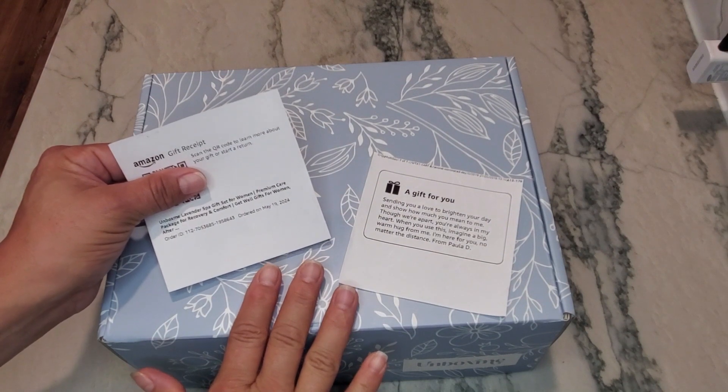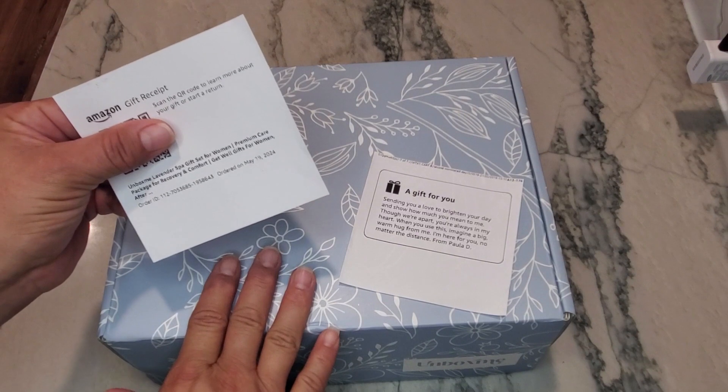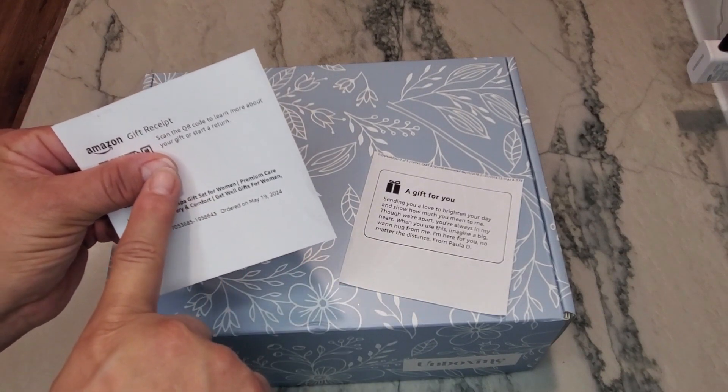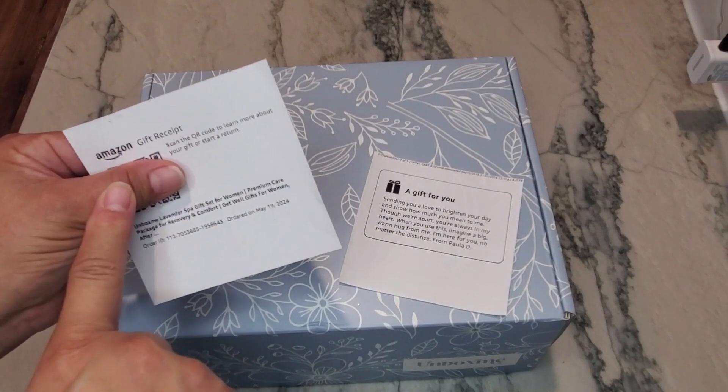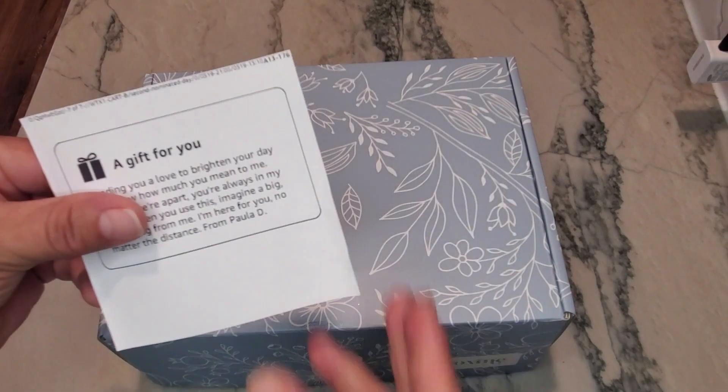Number one, it's going to come with a gift receipt. So if the person receives this and they don't want it, there is a gift receipt with a QR code — right here under my finger — for them to go ahead and return the purchase.